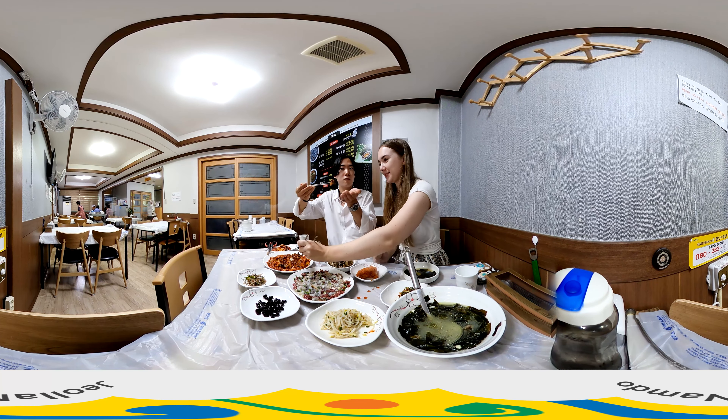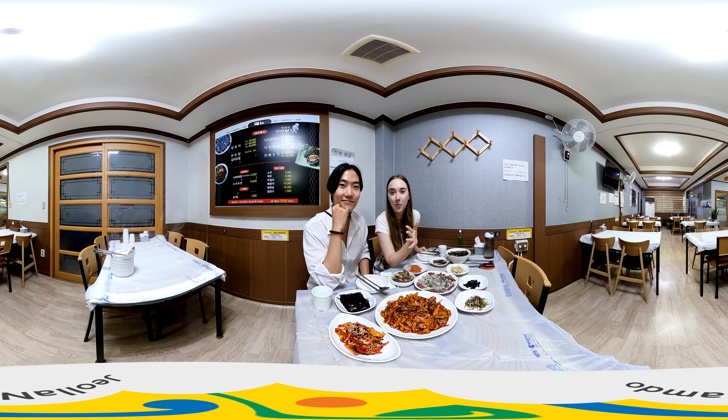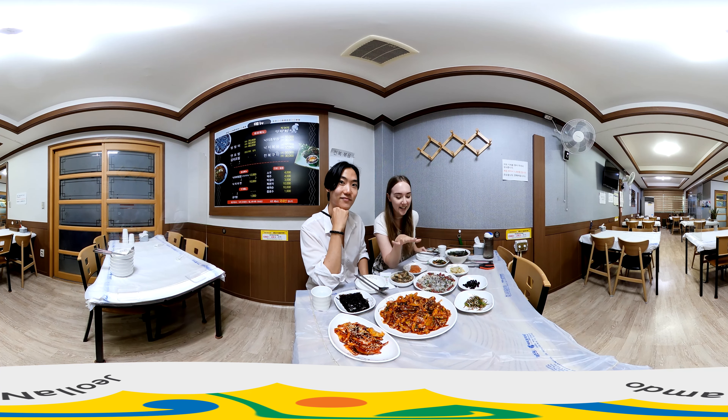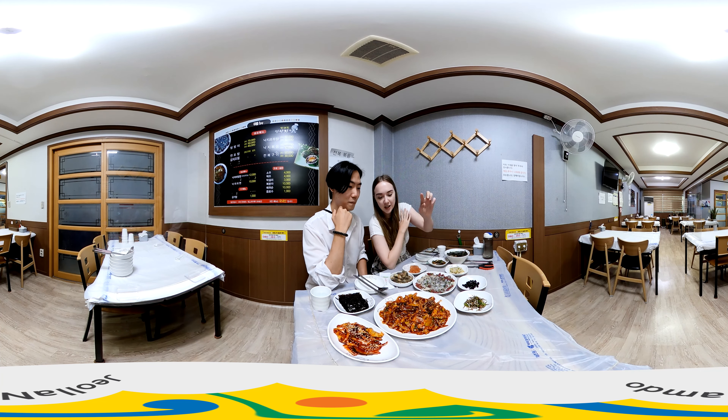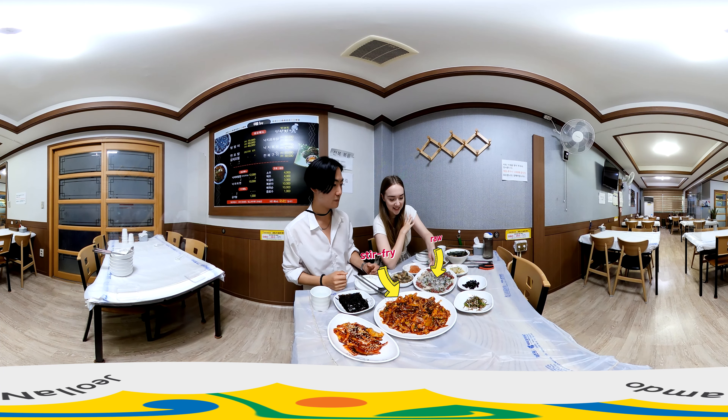Today, we're here to try the wriggling, raw, long-arm octopus. So are you ready to go with us? A delicacy from the Mokpo Sea, which has a huge mudflat, the long-arm octopus is well known to Koreans all around the country, and it's also known for its health benefits. There are two types here — stir-fry and also raw and wriggling.